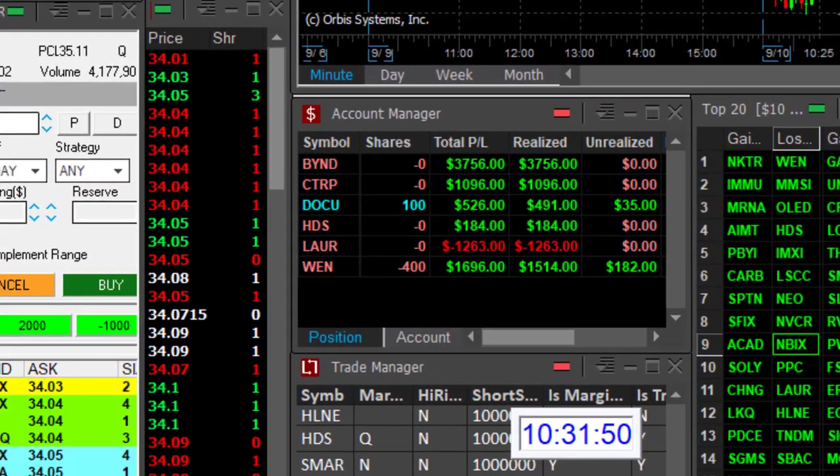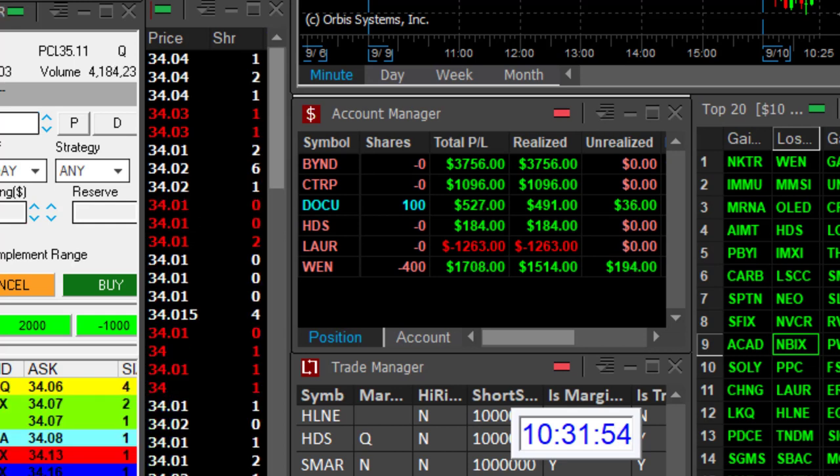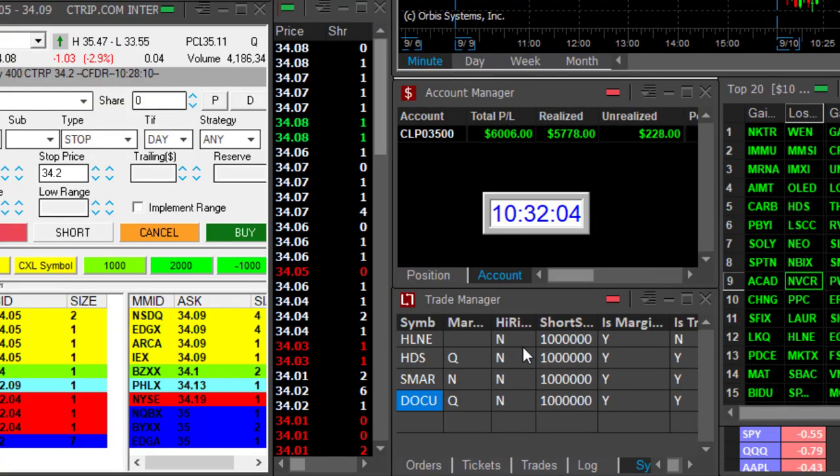Here's how my account looks today — perfect trading day, almost all in green: five green trades and just one loser in LAUR. I'm going to finish up over $6,000 in just a bit over one hour. That was a perfect day.